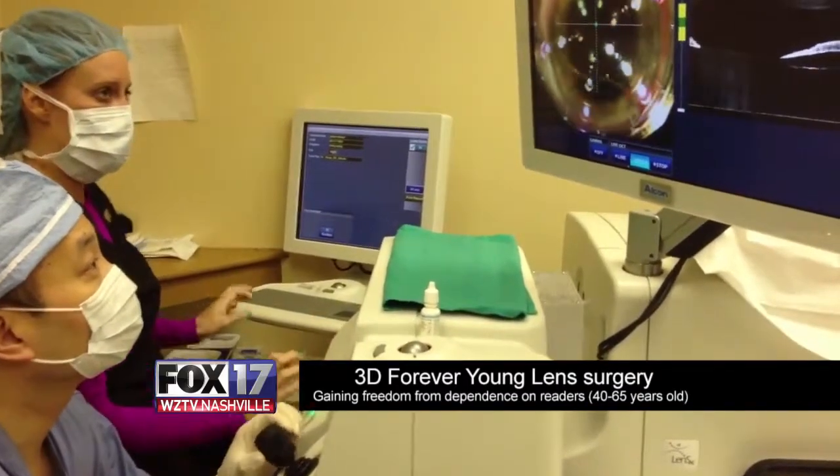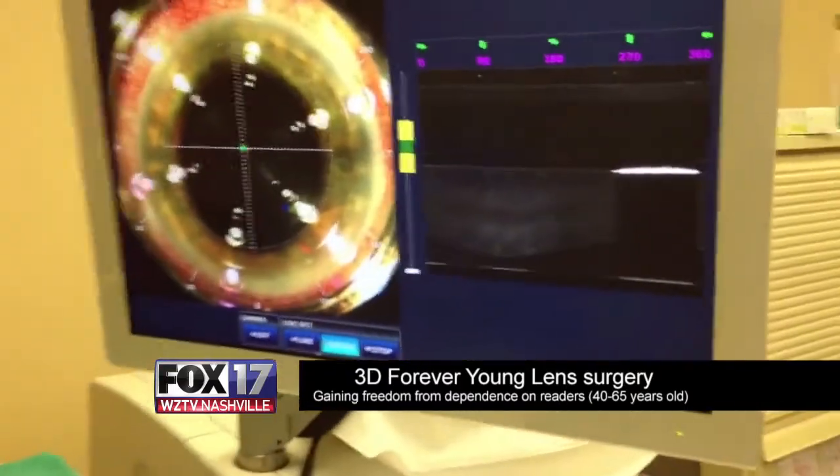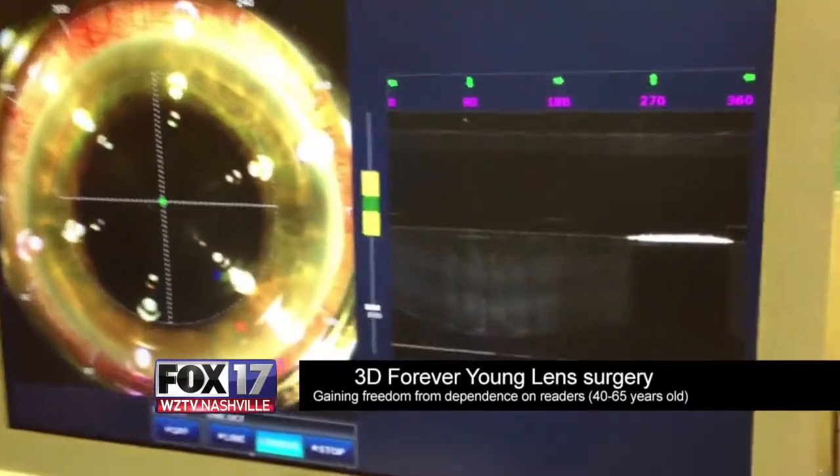3D Forever Young Lens surgery has enabled our 40 to 65-year-olds to reduce their dependence on reading glasses.